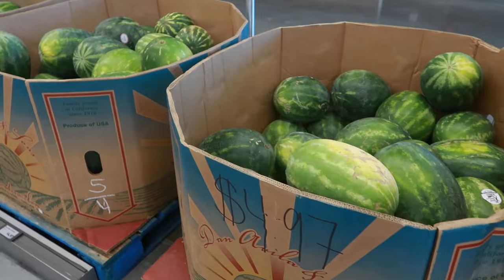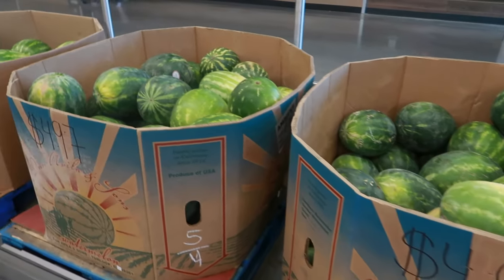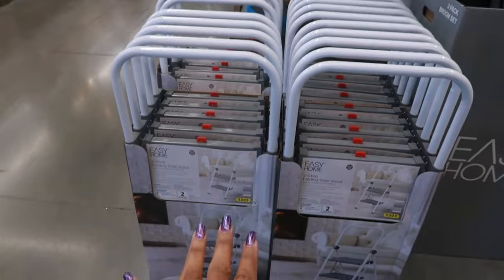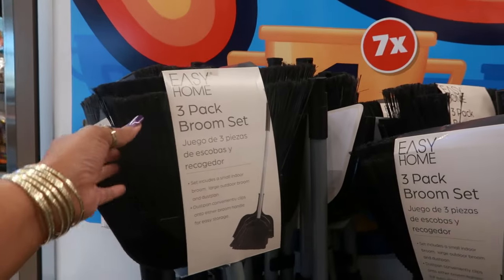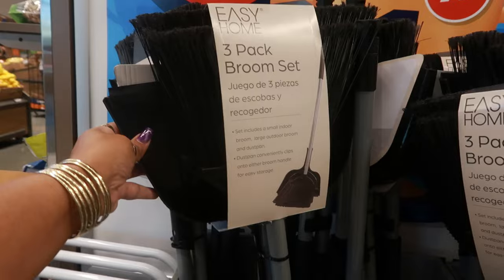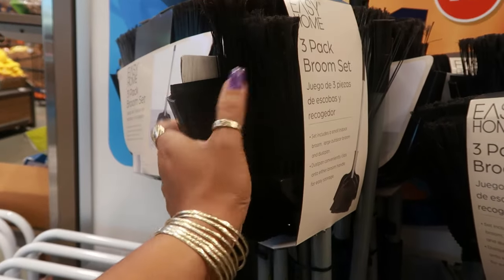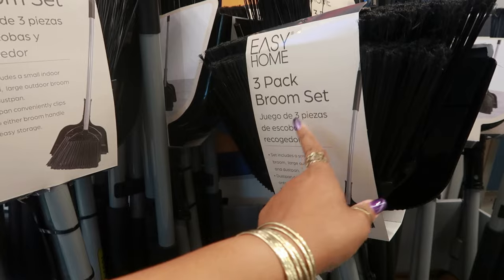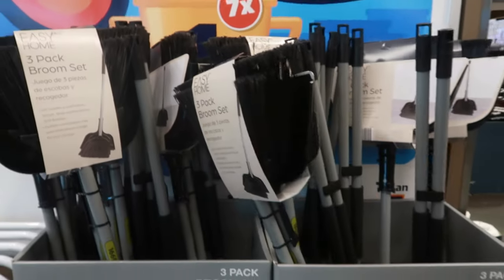They have lots and lots of watermelons out — $4.97. The two-step folding stepping stools are $20. The three-pack of broom sets right here is $13 — looks like you get two different brooms and the dustpan: a small indoor broom and a large outdoor broom with the dustpan. That's not bad.